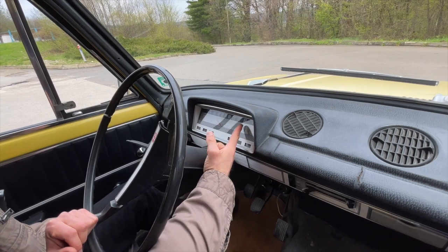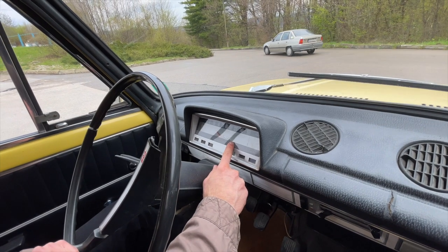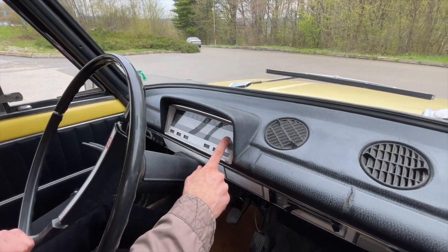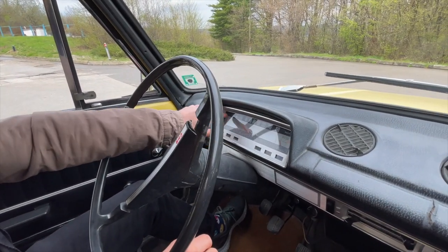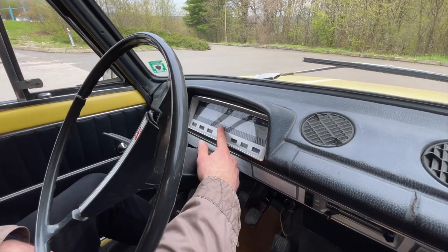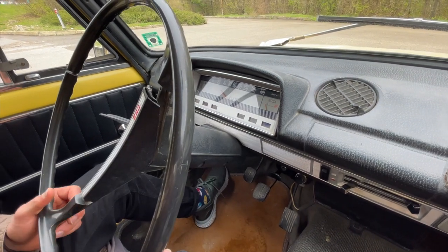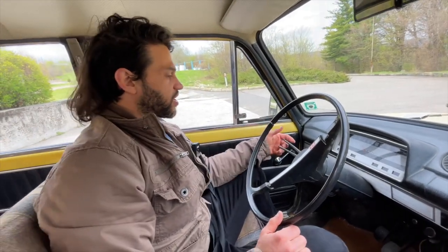On the speedometer you can see the speed that you're going with — it says up to 160 kilometers per hour, although I would be very frightened if I saw the needle all the way up there. You've got the water temperature and your fuel gauge, which shows how much fuel you've got. This car has covered 78,350 kilometers — that is around 50,000 miles.